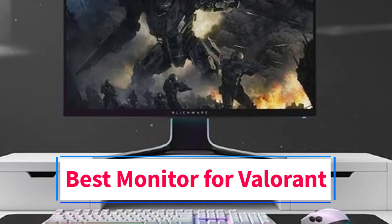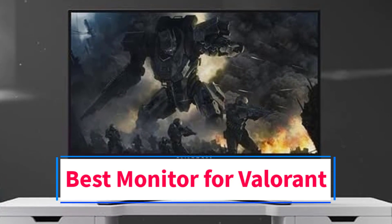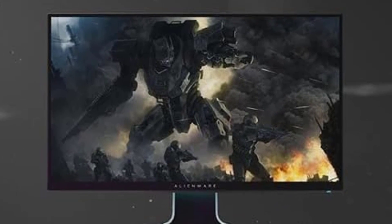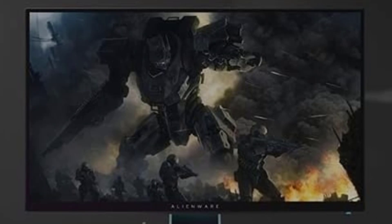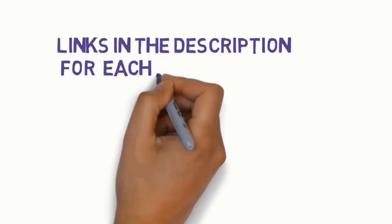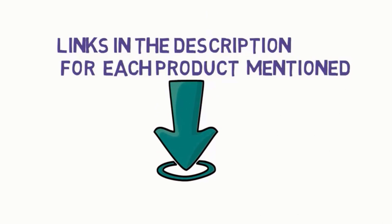Are you looking for the best monitor for Valorant? In this video we will look at some of the 4 best monitors on the market. Before we get started, we have included links in the description, so make sure you check those out to see which one is in your budget range.